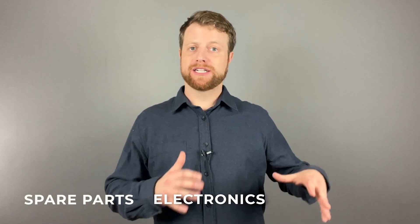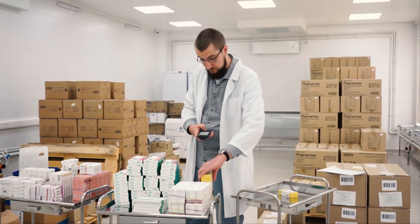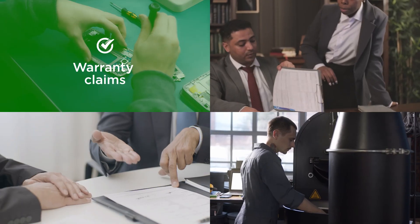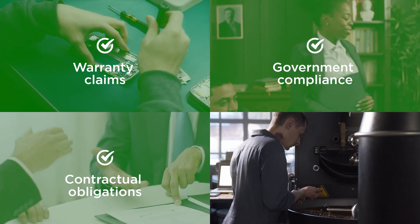With industries like spare parts, electronics, and pharmacy, every item carries significance. With Warehouse 15, you can initiate a robust serial number tracking system. By enforcing barcode scanning at key stages, each product is logged and verified, whether for warranty claims, government compliance, or specific contractual obligations. This ensures full compliance and real-time traceability.